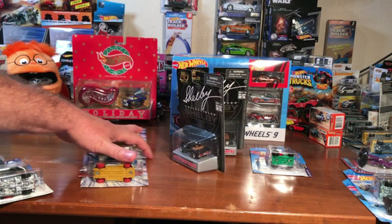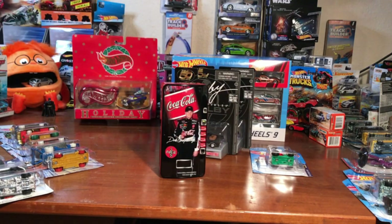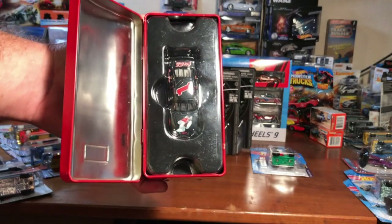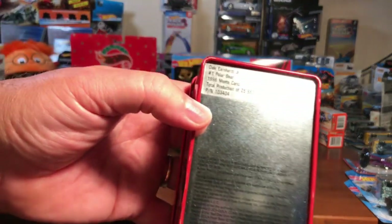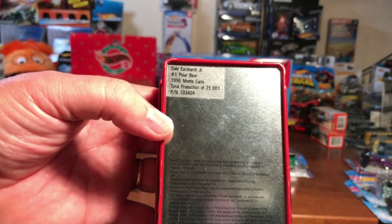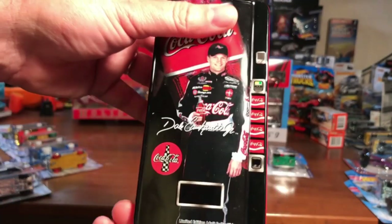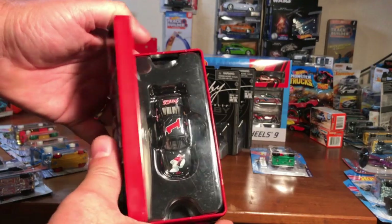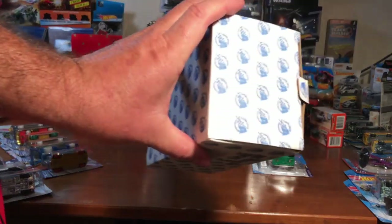I want to be giving the Shelby Mustangs away too. For you NASCAR fans, I actually got a lot of NASCAR stuff. Got the Coca-Cola 10 — this is Dale Earnhardt Jr., the number one polar bear from 1988 Monte Carlo. Total production of 25,883. Dale Earnhardt Jr. right there on top. This will be a neat addition for anybody, not just NASCAR guys — definitely cool to collect. I will be putting it back in the box it came in.